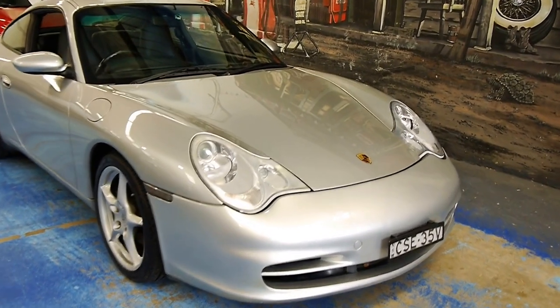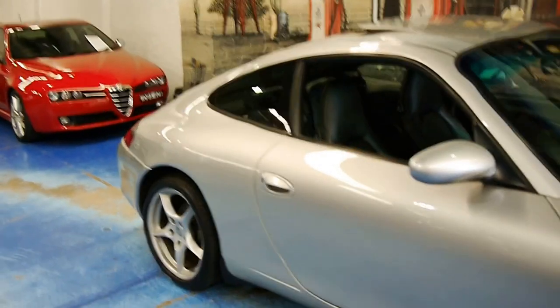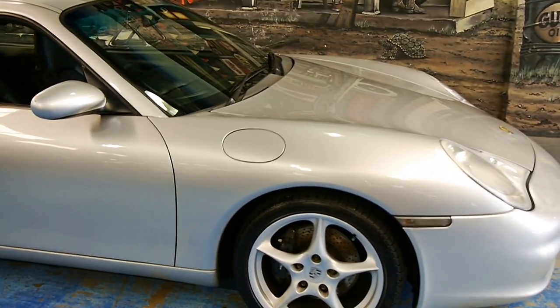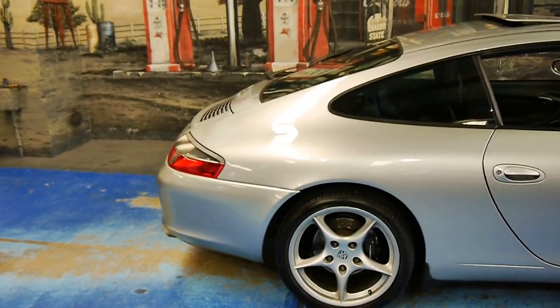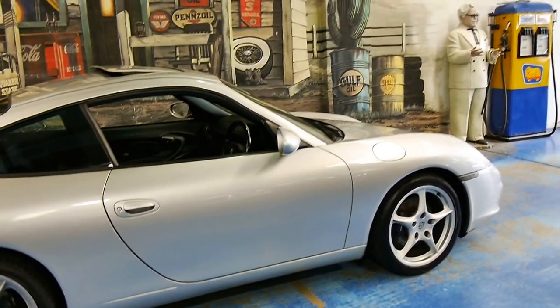Ladies and gentlemen, stunning 996 Carrera here. It's finished in silver — absolutely beautiful. We don't see many in this kind of condition. The silver paint is unmarked. It's clearly been in the hands of a collector, and this car just looks superb.